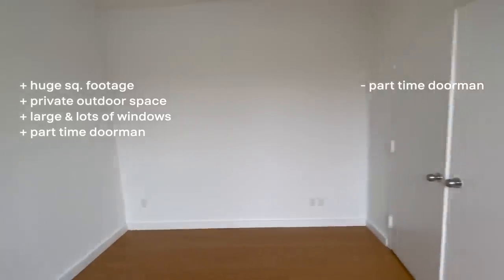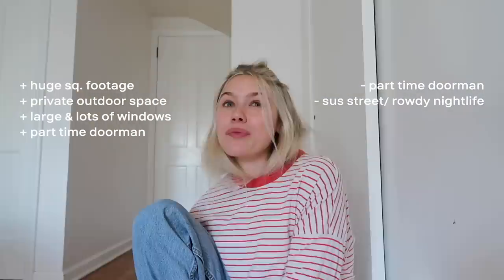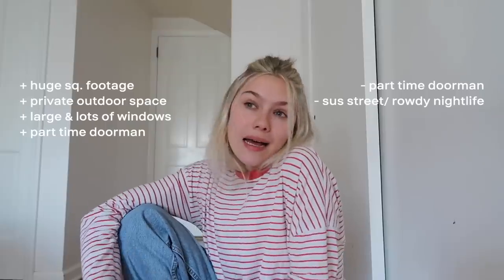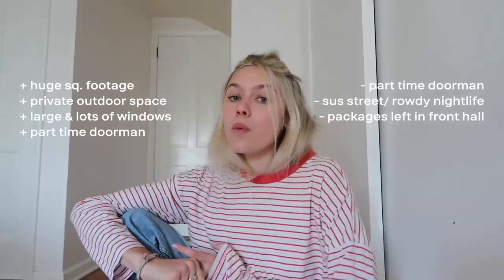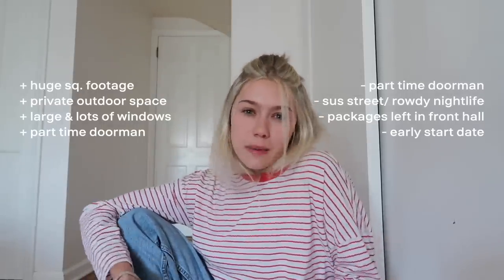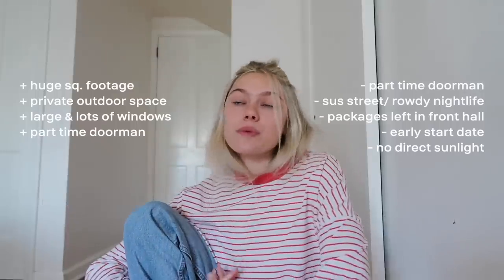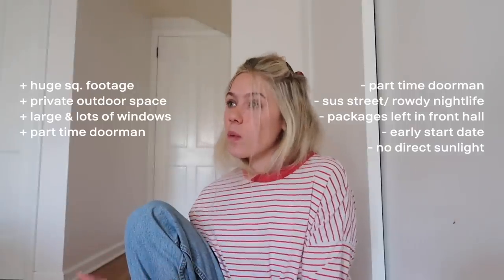Cons for apartment five: the part-time doorman wasn't there after 4pm or on weekends — exactly when you'd want one. The street it was on got really crazy at night and I just wouldn't feel comfortable walking there alone or worrying about package theft. They weren't flexible with the start date, meaning I'd have to pay an additional month while still paying other rent. And last, there was no direct sunlight — it was actually north-facing.